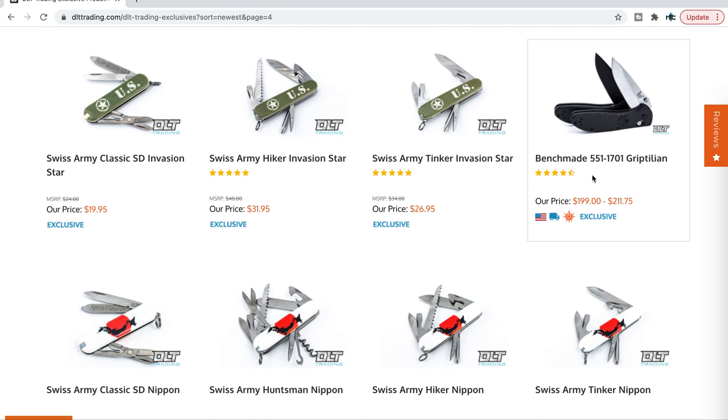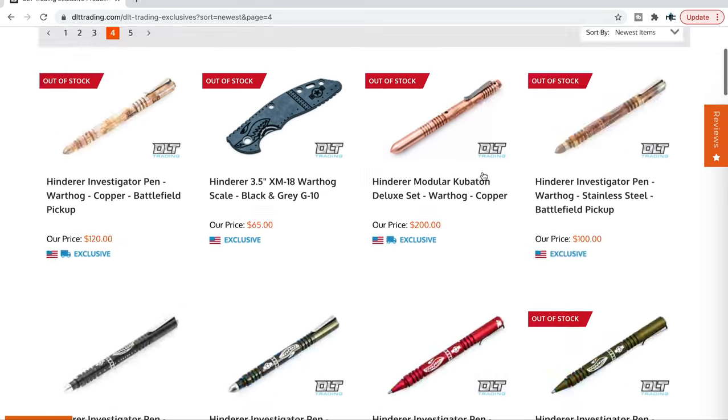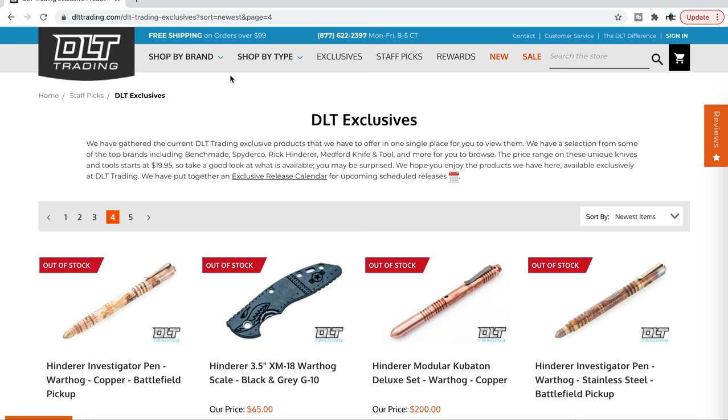There it is right there — the Benchmade 551-1701 Griptilian in carbon fiber and M390. It's a pretty cool one, flat with heavy chamfering on the side. So it's a little different than some of the other Benchmade Griptilians out there. They do a lot of really cool exclusives.